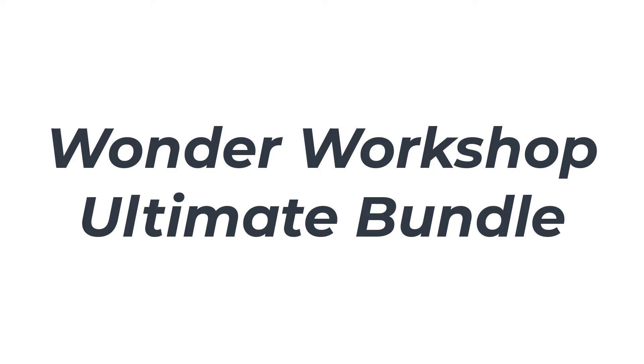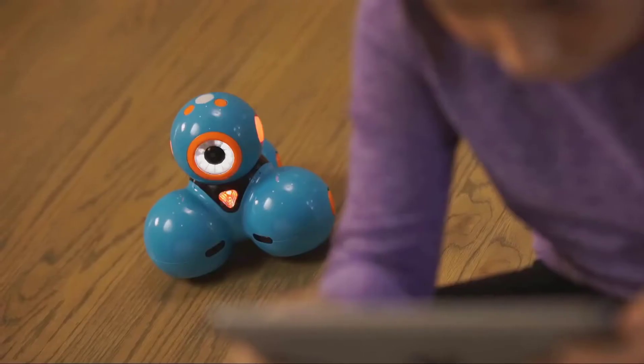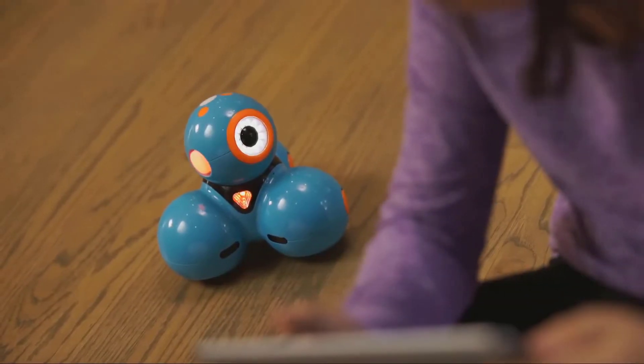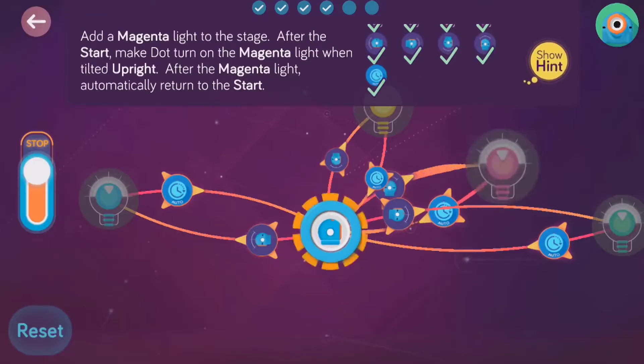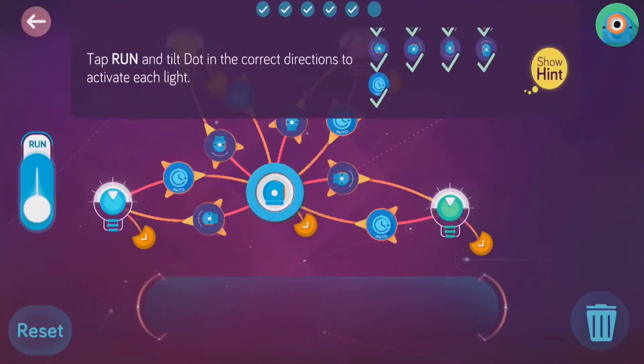With the Wonder Workshop Ultimate Bundle, it's never too early to introduce young grade schoolers to the fun of coding and problem solving. Named Dash and Dot, these two playful characters are fully assembled and ready to dance, light up, and even make sounds.